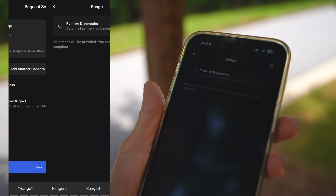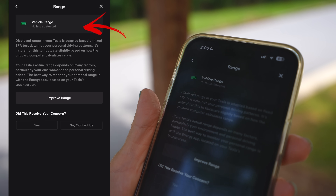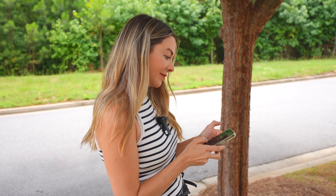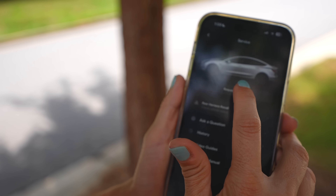Hit Next and it will run the diagnosis. We have 'No Issue Detected.' If you did have an issue, you could go ahead and request a service appointment. Keep in mind this is an automated solution and your request won't actually go to the service center when you tap Next, so don't worry about getting a message from service.